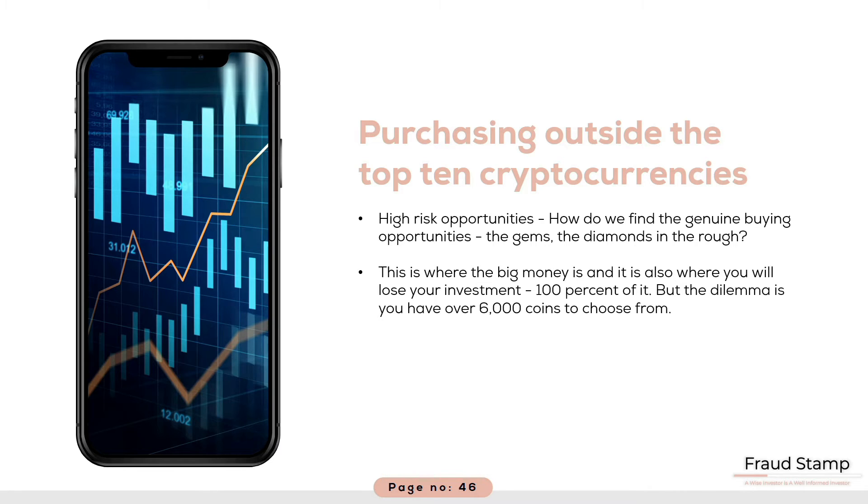The problem is the research is scarce. You can find basic information on currencies outside the top 10, but the depth of information is substantially less. Your main source of information will be the project's website and their white paper. Most projects produce a white paper which outlines their business plan.